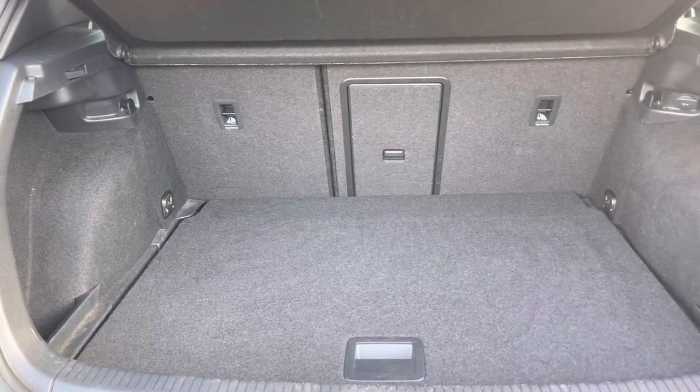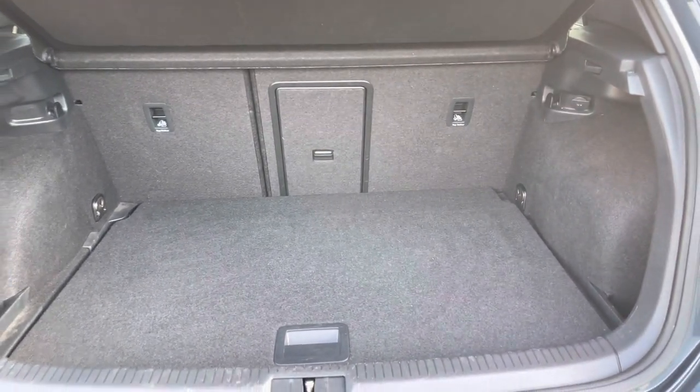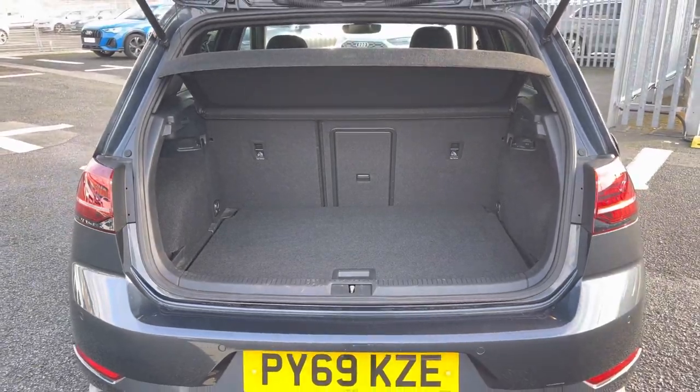Taking a look at the boot capacity, it's 380 litres which is ample storage for any large items and provides a nice wide opening point.